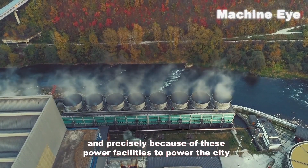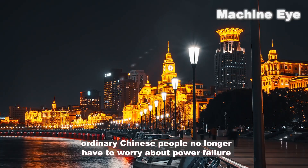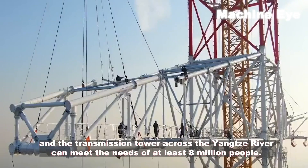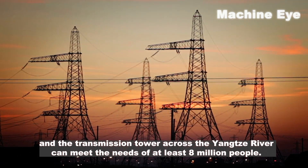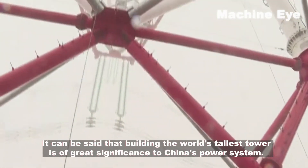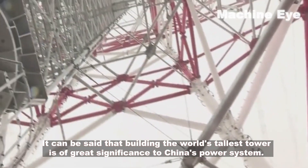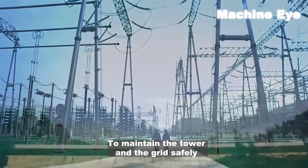The completion of this tower fully demonstrates the strength of China's infrastructure. Because of these power facilities, ordinary Chinese people no longer have to worry about power failures. The transmission tower across the Yangtze River can meet the needs of at least eight million people, making building the world's tallest tower of great significance to China's power system.